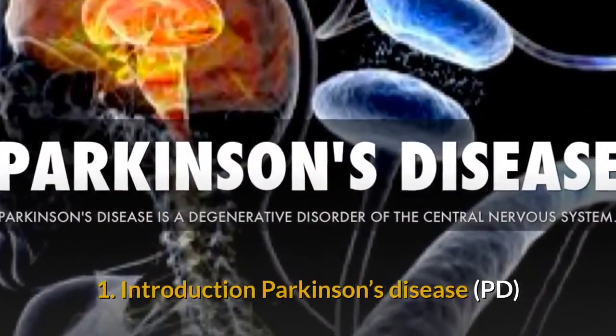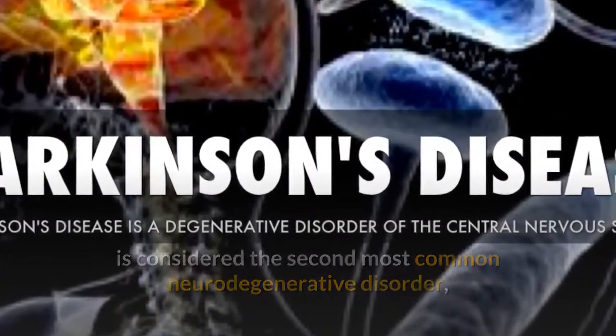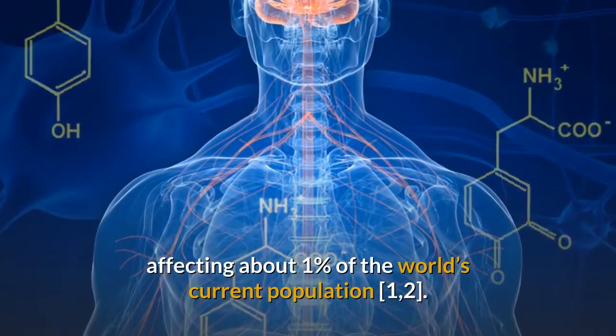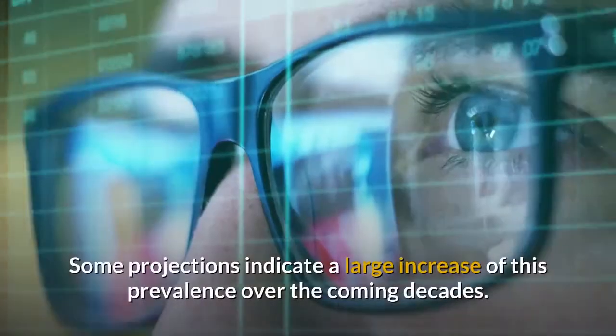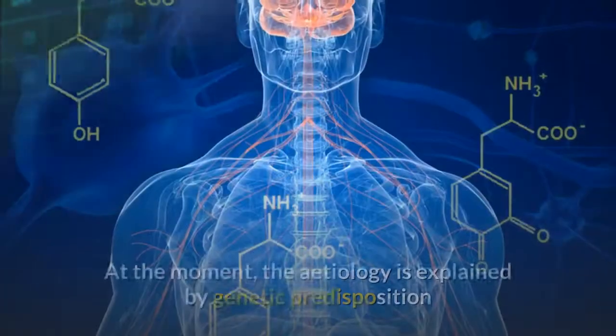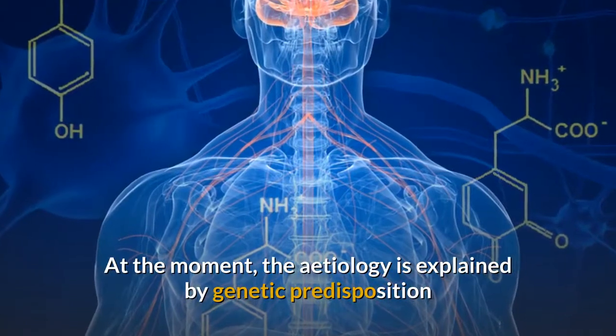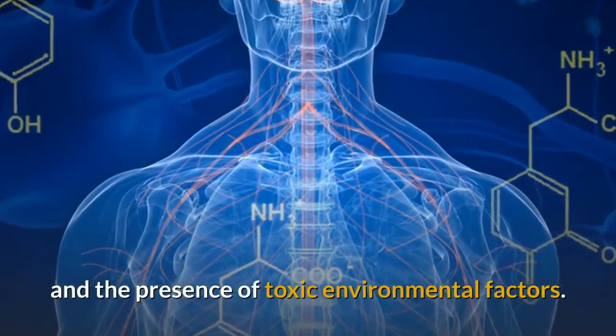Introduction: Parkinson's disease (PD) is considered the second most common neurodegenerative disorder, affecting about 1% of the world's current population. Some projections indicate a large increase of this prevalence over the coming decades. At the moment, the etiology is explained by genetic predisposition and the presence of toxic environmental factors.